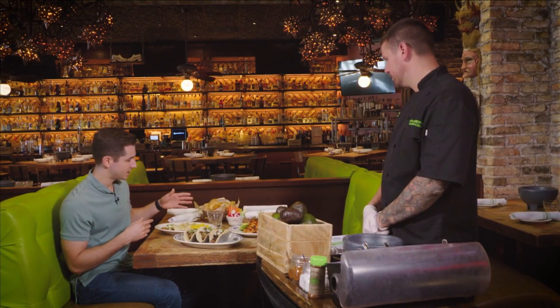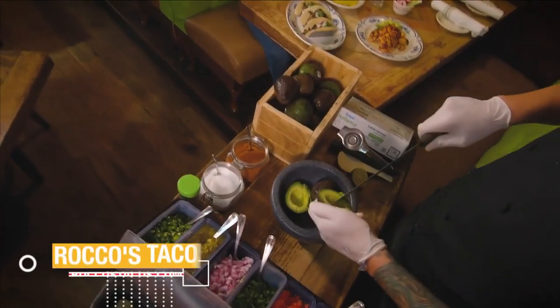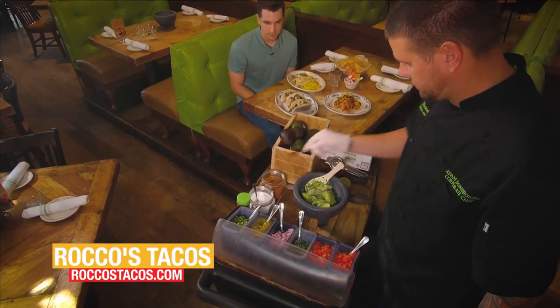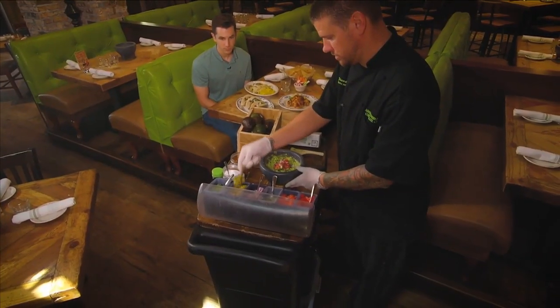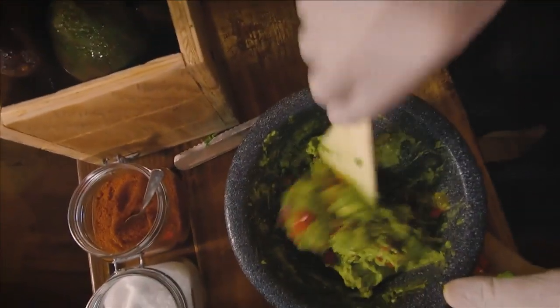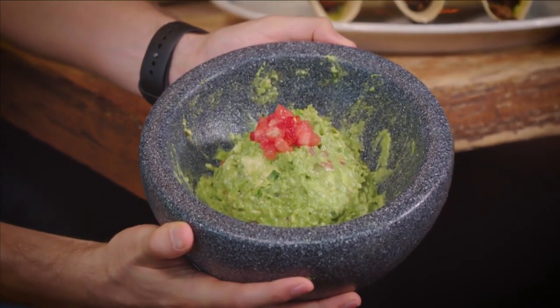We've got some chips and some veggies here — what are they going to be for? That's going to be for our tableside guacamole, which is my favorite. We start out with the guac. We use two Haas avocados, season it with a little bit of salt, Rocco spice, and half a lime. These are our fire-roasted green chilies. And since you said spicy, we're going to do a lot of jalapenos. Serve a little bit of tomato on top — here's our tableside guacamole.